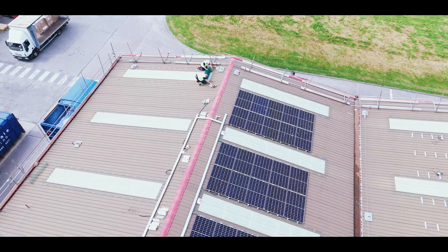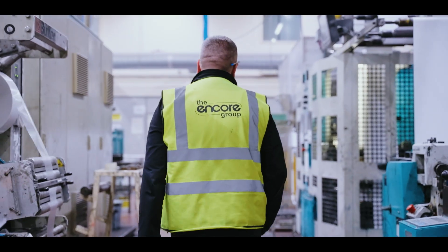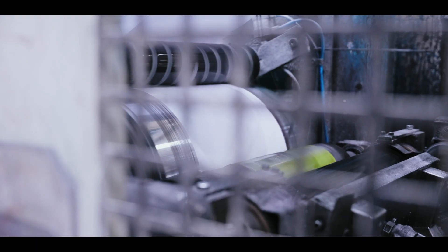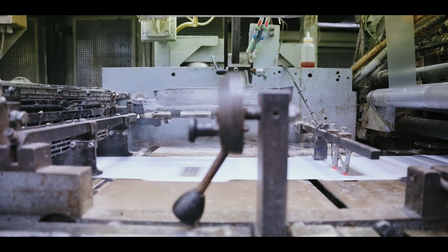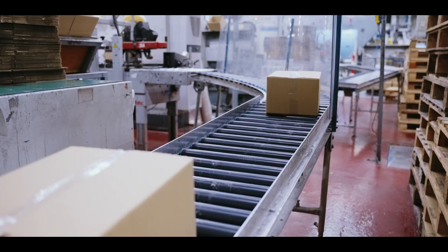We've just installed a solar PV system for another Northeast manufacturer based in Washington. The Encore Group are a major producer of solid board packaging and envelope. They produce over two and a half billion envelopes per year for a range of clients across the UK, including retail, government and telecommunications sectors.